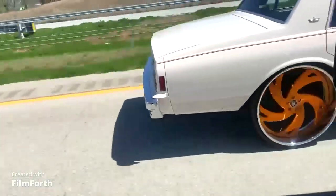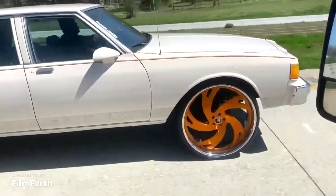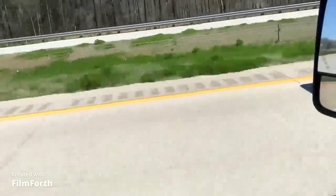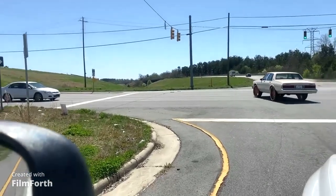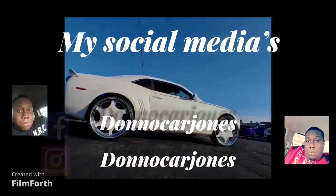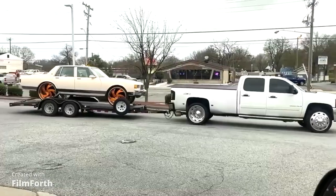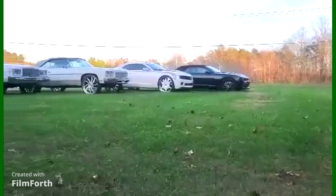28. Get out of here, let's go. We are going. We'll be right back.